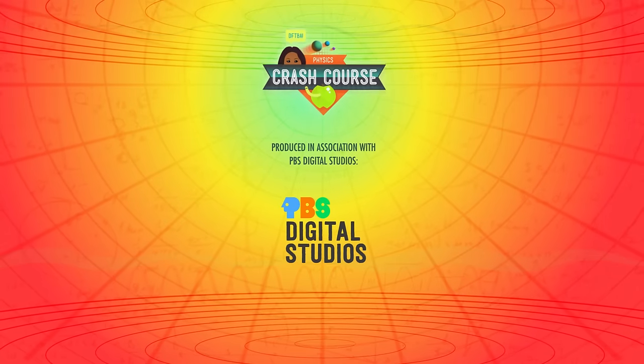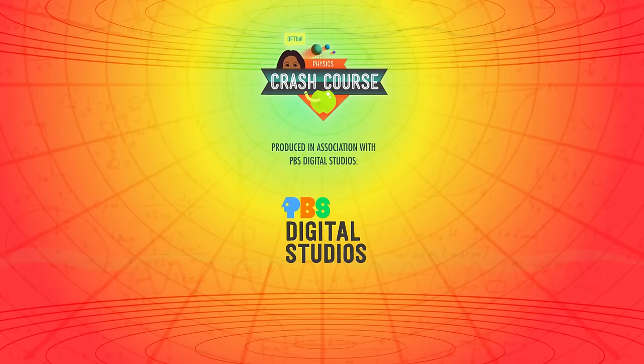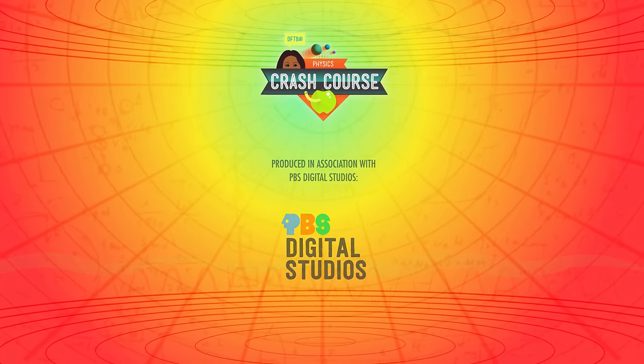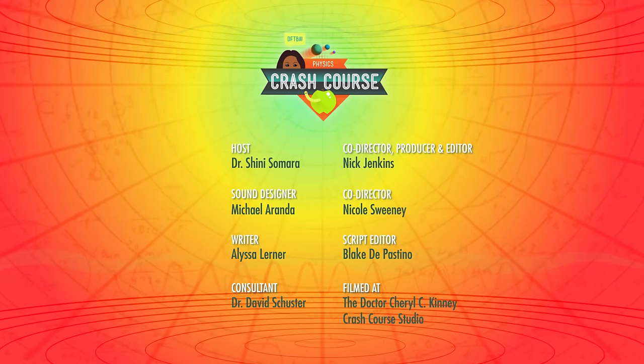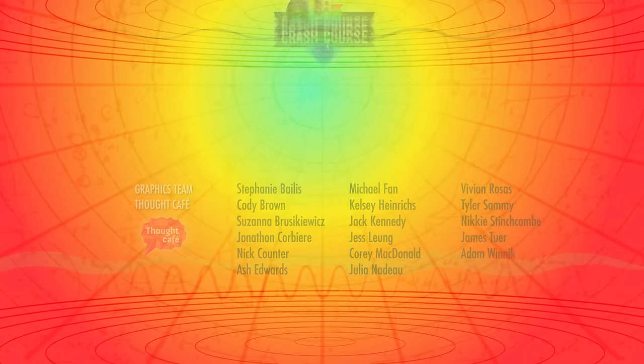Crash Course Physics is produced in association with PBS Digital Studios. You can head over to their channel to check out amazing shows like Deep Look, The Good Stuff, and PBS Space Time. This episode of Crash Course was filmed in the Dr. Cheryl C. Kinney Crash Course Studio with the help of these amazing people, and our equally amazing graphics team is Thought Cafe.